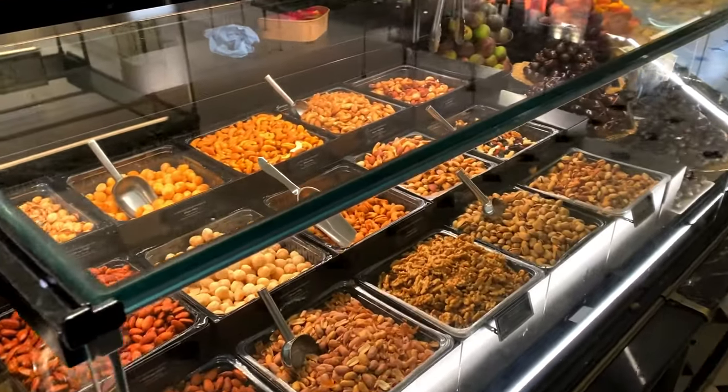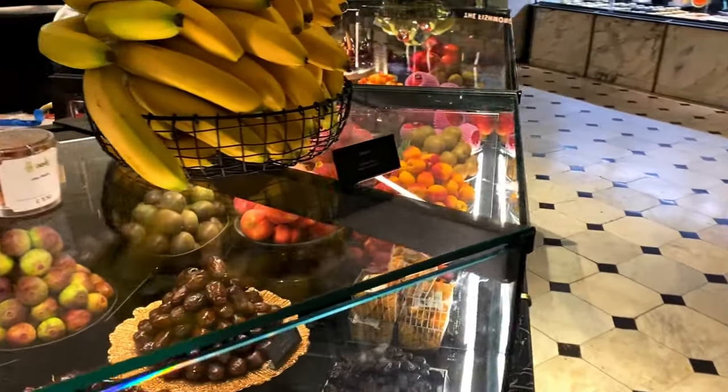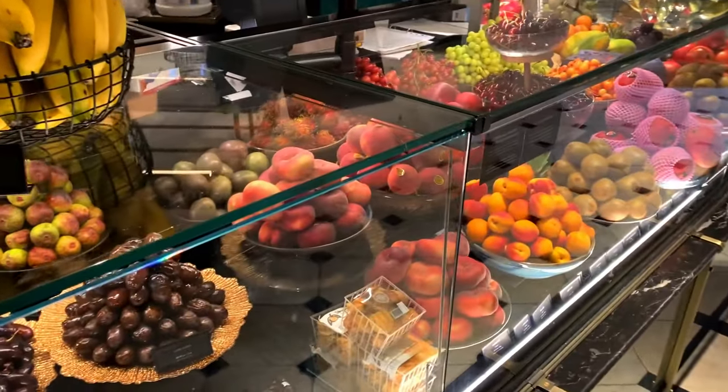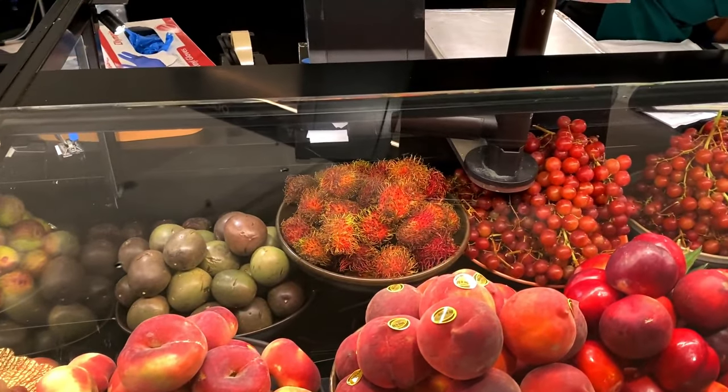There's various nuts and quite a selection of fruits actually. They usually have quite funky selections - look at that spiky one at the back, not quite sure what that is.